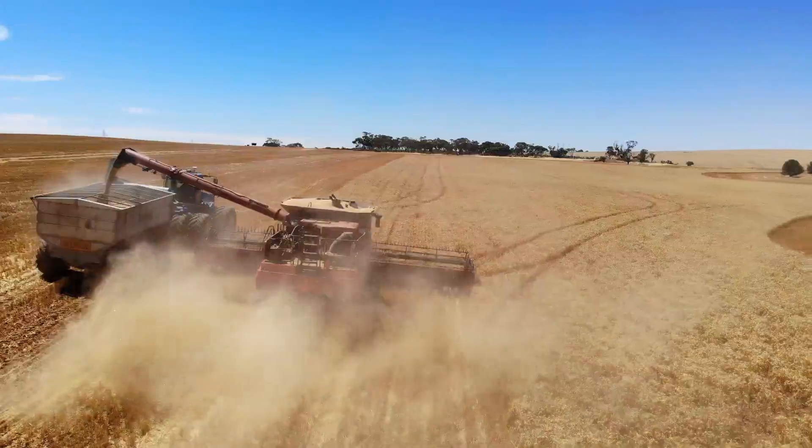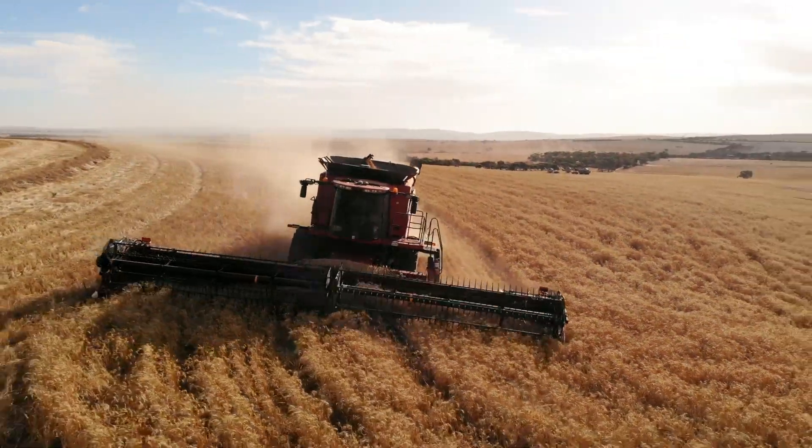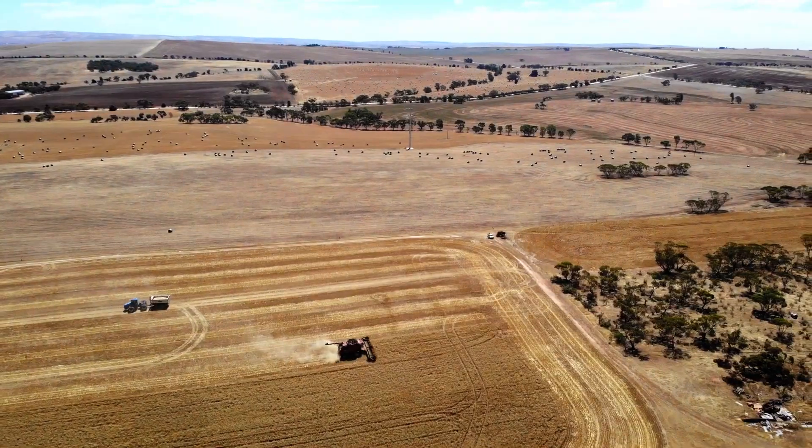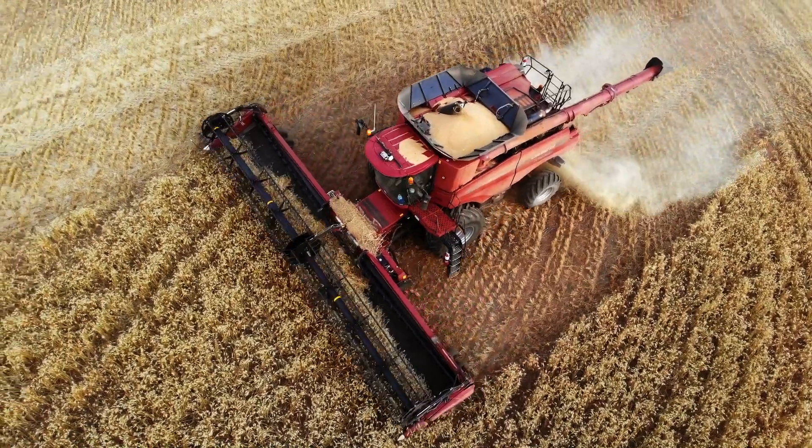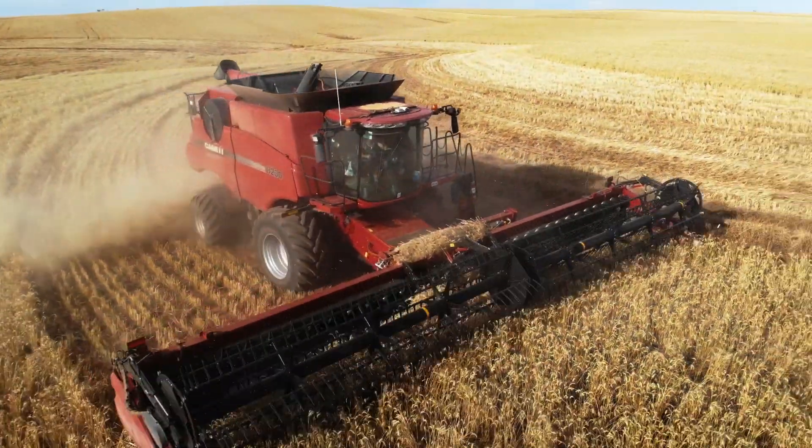YieldTrack can work on nearly every combine make or model on the market. The solution offers many options for data output and analysis, including automatic upload to TAP using a CloudLink cloud connectivity device.